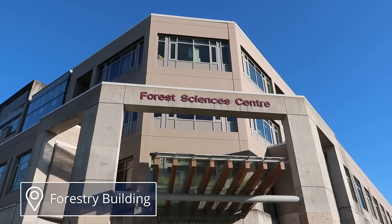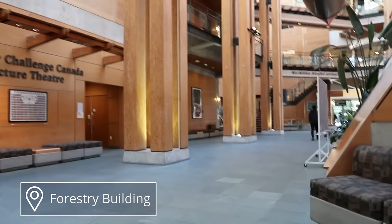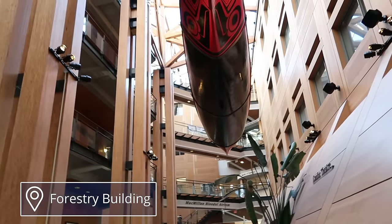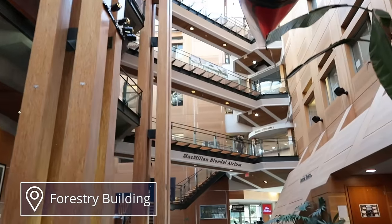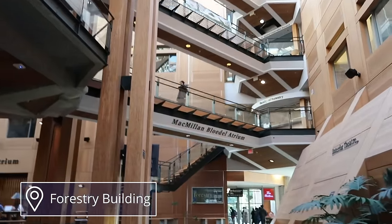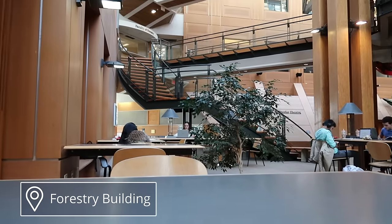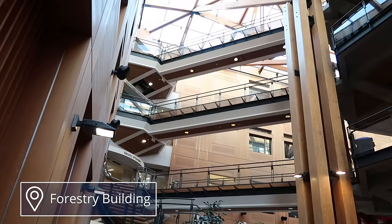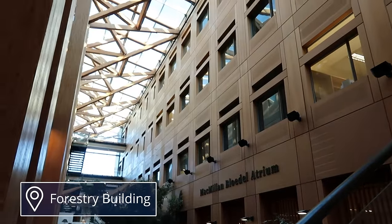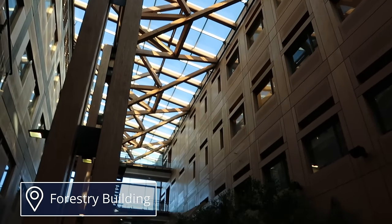This is the Forestry building. Even if you're not in Forestry, you can definitely come and study here, and it's one of those popular study spots because it's so nice inside. There are lots of study tables where you can come study by yourself or with a group. There's nice natural light that comes through the ceiling skylights, and there are a couple of plants here and there which give the space more life.